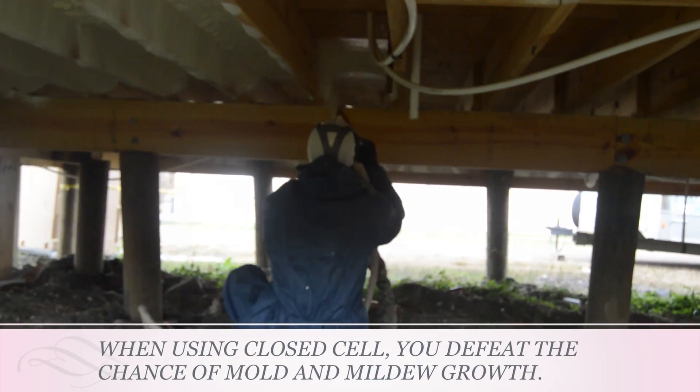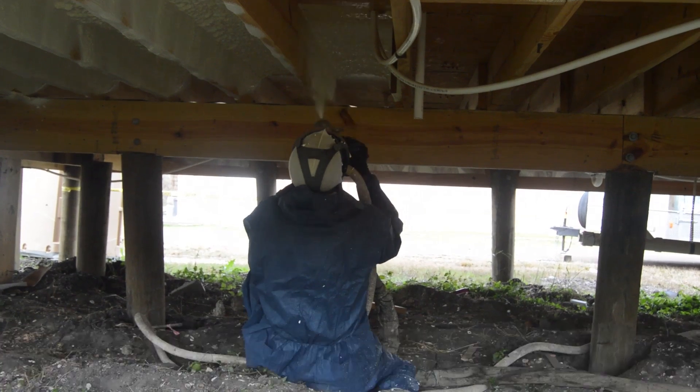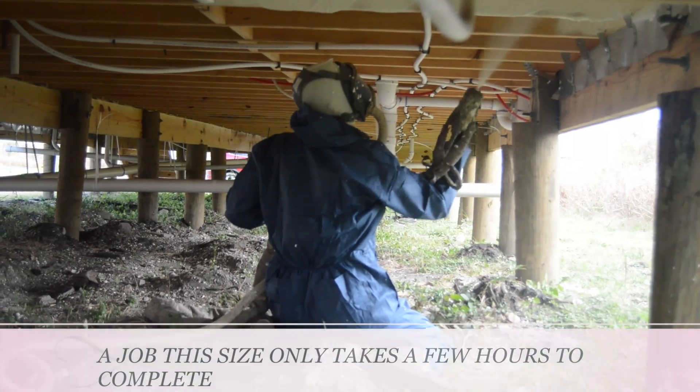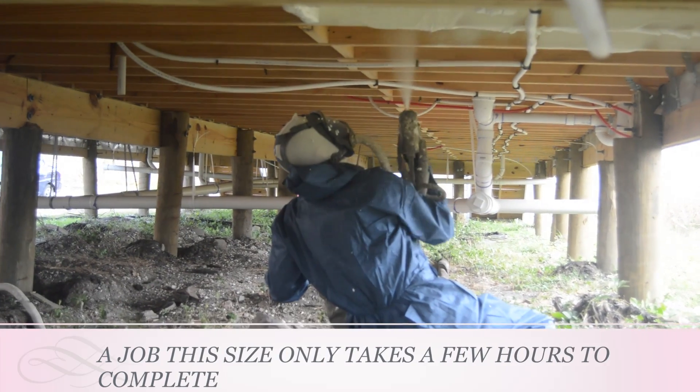When insulating with closed cell, you defeat the chance of mold and mildew growth common with moisture problems. And don't forget about the seamless air barrier that the closed cell creates. With a crew as efficient as ours, a job this size only takes a few hours to complete.